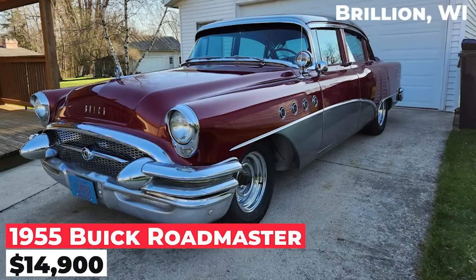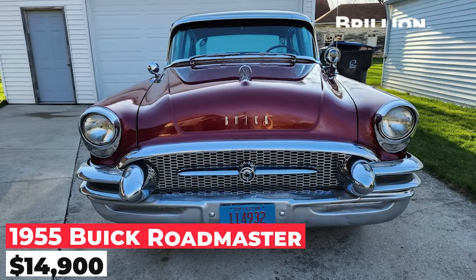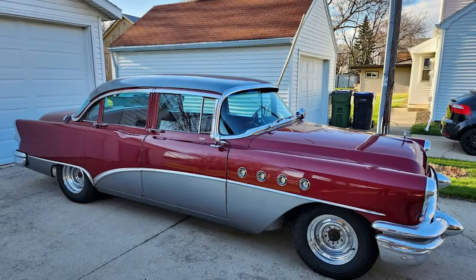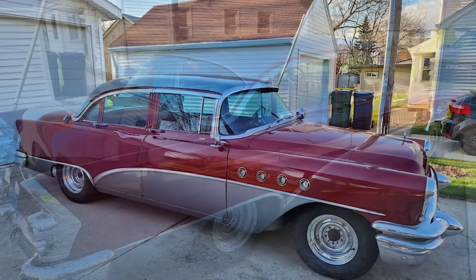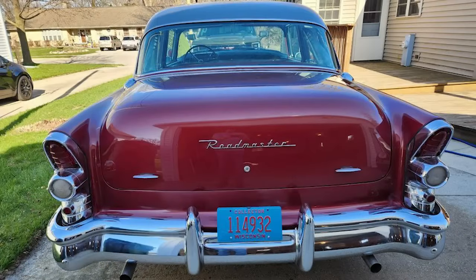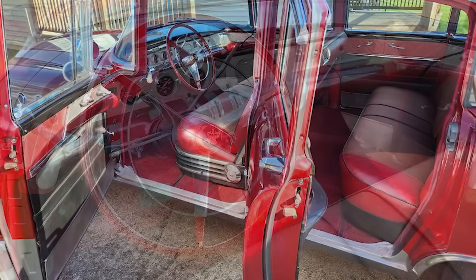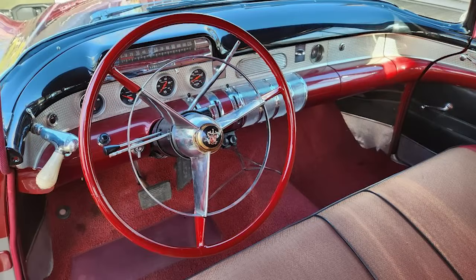The 1955 Buick Roadmaster is priced at $14,900. It features a 1970 Cadillac 472 engine that was rebuilt and bored 40 over, with a TH400 transmission and a 12-volt rear end. It has front disc brakes and was repainted, with the paint and chrome in nice condition. The stock-style interior is very nice. The car needs a few things finished, including adjustments to the custom rack and pinion setup and the four-link rear suspension. The transmission is not shifting properly, possibly due to a kick-down cable issue.